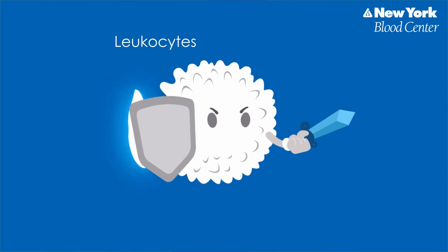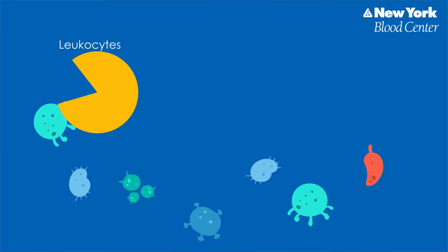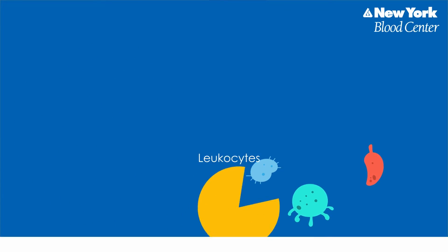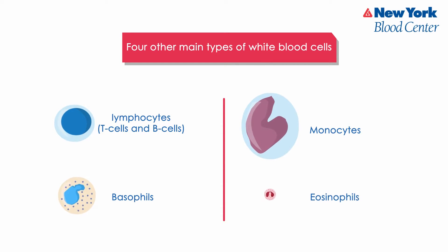These cells are an important part of the immune system. One type of white blood cell, the neutrophil, also called granulocyte, surrounds and literally gobbles up the invading germs, just like Pac-Man. The four other main types of white blood cells attack germs in different ways. They are lymphocytes, T cells and B cells, monocytes, basophils, and eosinophils.